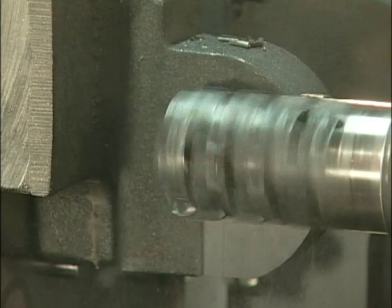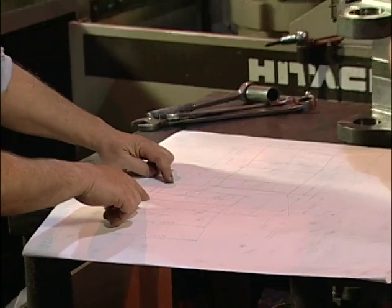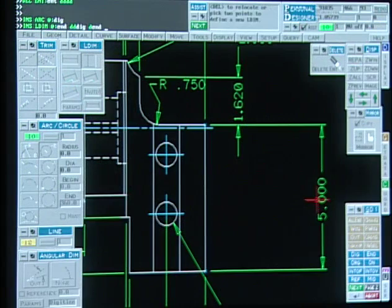We can answer your questions, solve your problems, order your parts, or create a special tool for your customized applications. Through time-tested concepts and ongoing research and development, Huth Manufacturing Company has improved and refined its entire line of equipment and tooling.